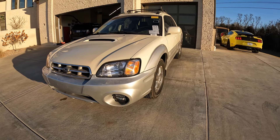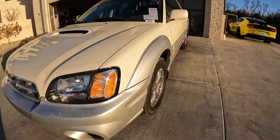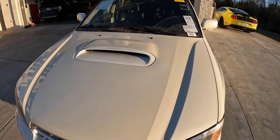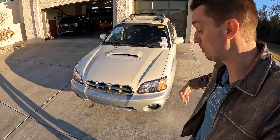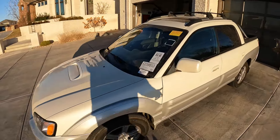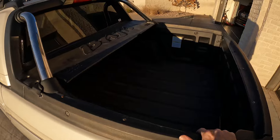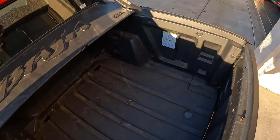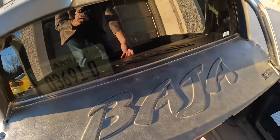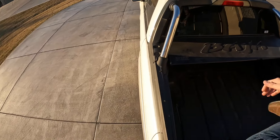This Baja is an early one, so it still rocks the two-tone cladding — pearl white with silver cladding all around, giving it an off-road look. It has the hood scoop because of the intercooler with the 2.5-liter turbo, putting out about 230 horsepower — zero to sixty in about seven seconds, which was really impressive back in the day. There's a tiny sunroof, a roof rack, sport bars, and then a teeny tiny rear bed.